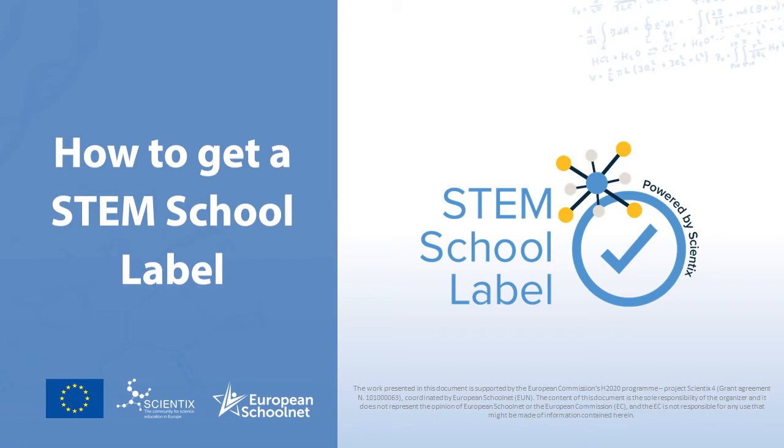Congratulations for registering on the STEM School Label platform and making the first important step towards ensuring your school has a STEM strategy. The STEM School Label is a service of Scientists, the community for science education in Europe, funded with the support of the European Commission.